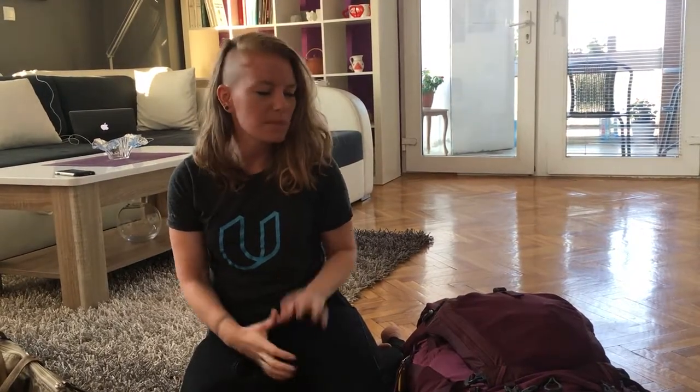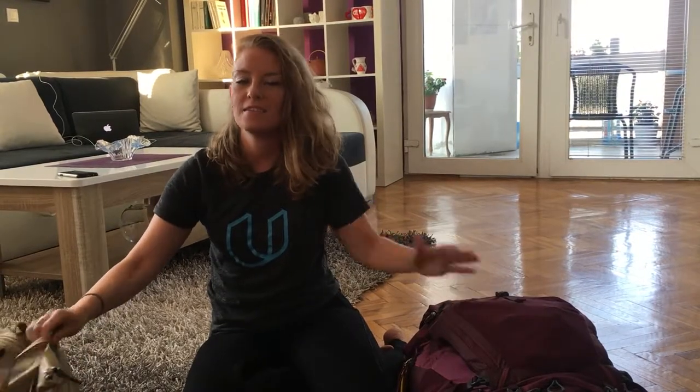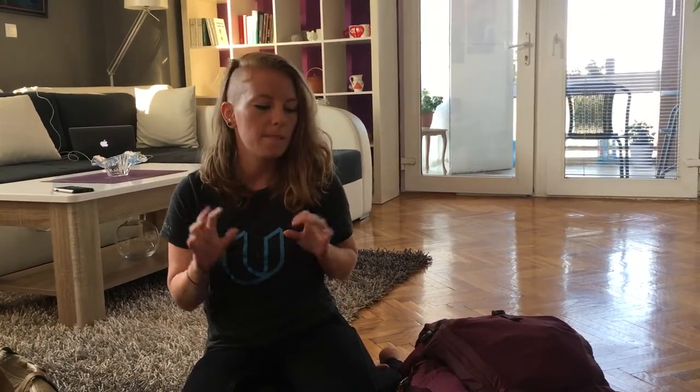Hi everyone, I'm Kim from Carabao Vibes. This is our very first video and it's going to be an unpacking video. We just got into Skopje, Macedonia, and I'm going to give you a high-level overview of the bags I bring when we're traveling and what goes in them. I'll do a separate video later to show you exactly what clothes and toiletries I bring, but for now just a big overview.